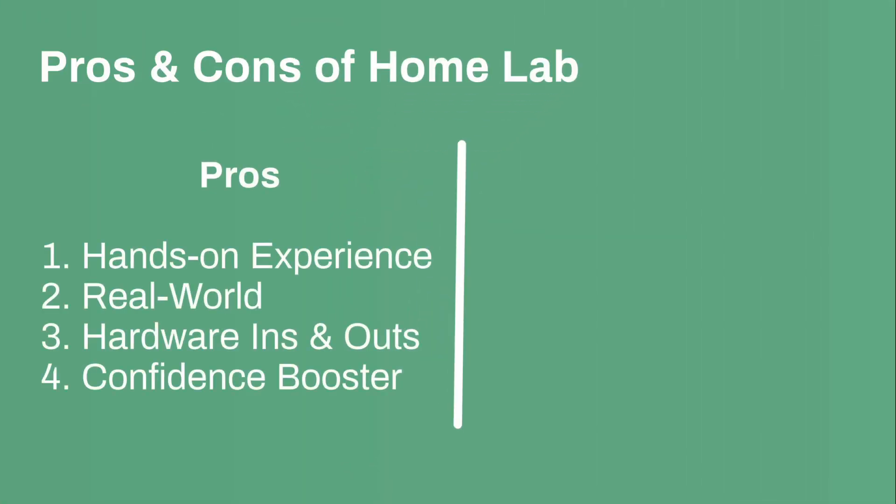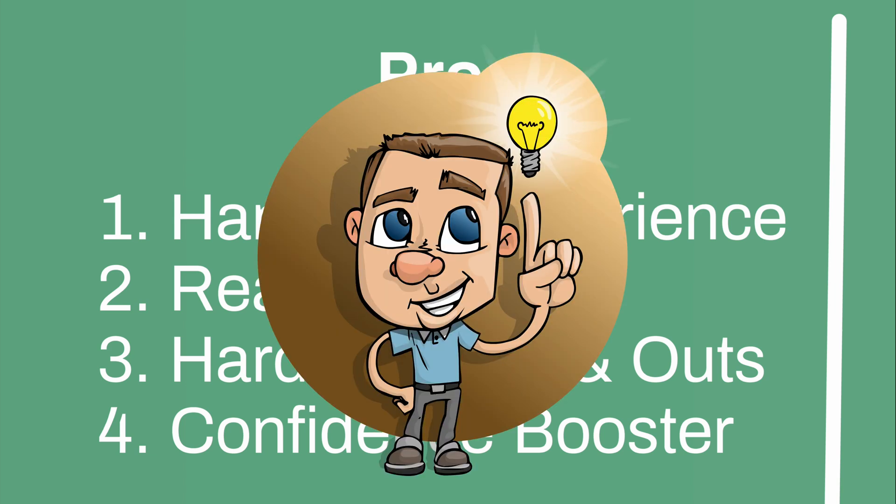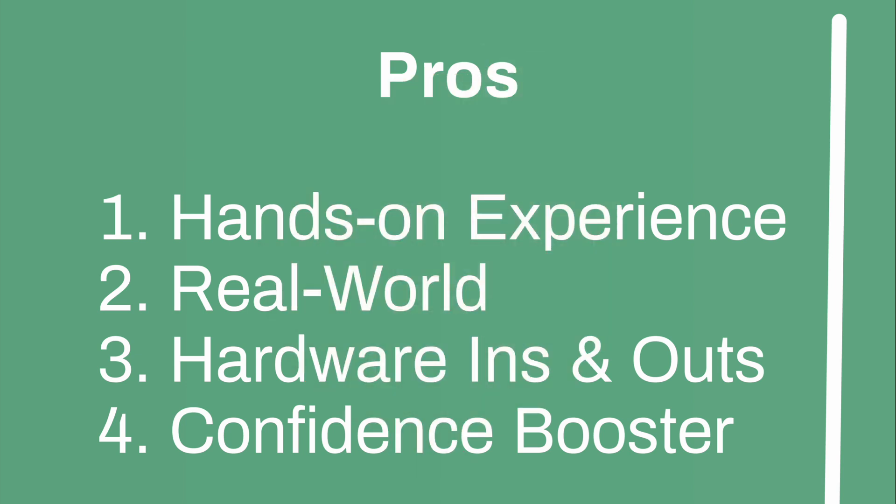A couple of pros and cons of having a home lab. The pros: you get hands-on experience, it's very real-world, and you can simulate your customer's environment at home. If you've never touched network hardware before, this is an amazing opportunity to learn the ins and outs of hardware. There's something about touching physical gear that is an amazing confidence booster — it actually turns on that light bulb that makes you a network engineer. I highly recommend buying your own gear if you can afford to do so.